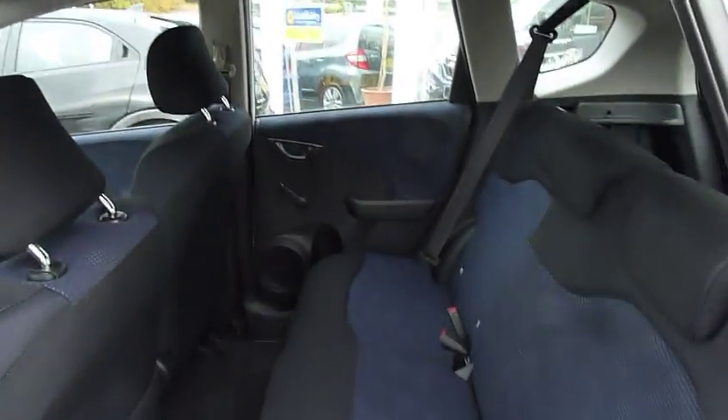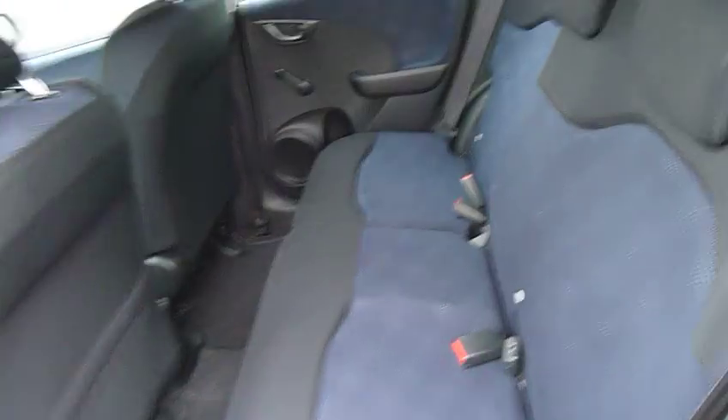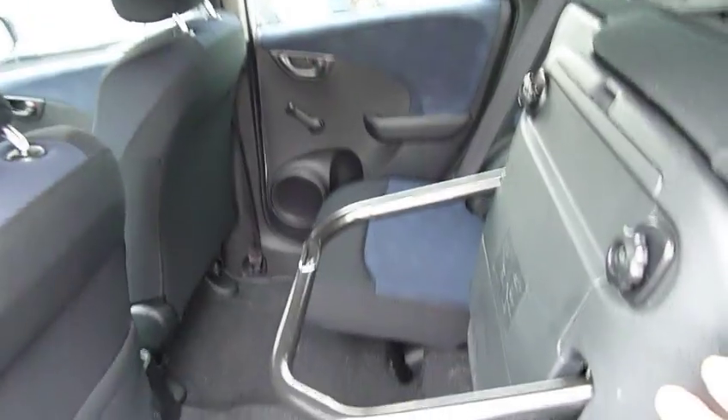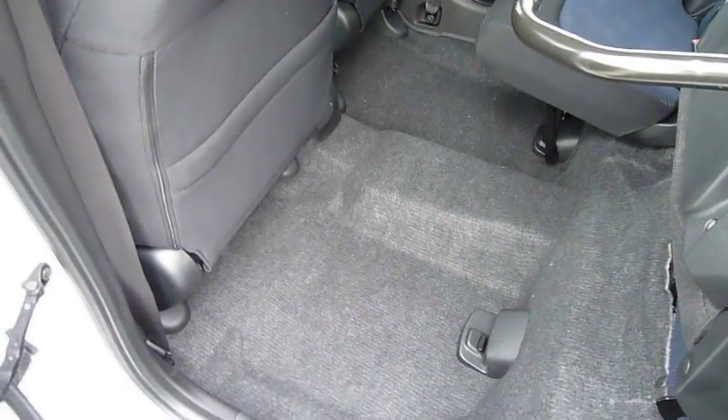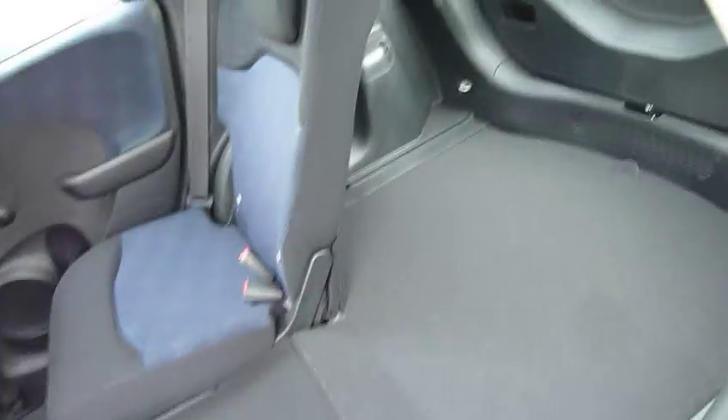Getting into the rear, you see plenty of leg and headroom. The seats are of the magic seat variety, where they fold up, lock in position, and give you floor-to-ceiling load space. They can equally come down and give you a perfectly flat load space in the rear.